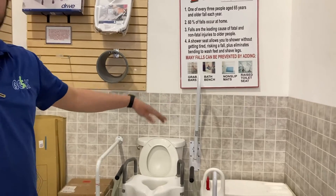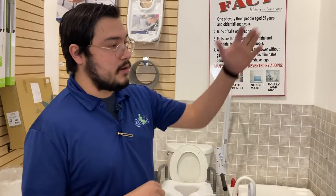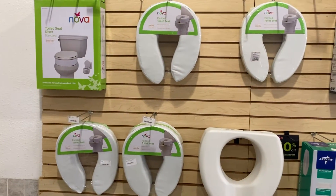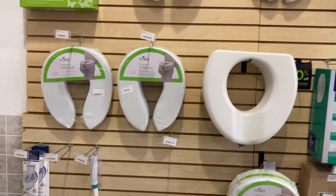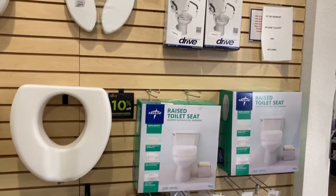Then we can go over to our bath benches. Over here we do have some toilet elevators in case you were looking at something like that, along with some other rails that come in boxes — we have a variety of stuff. You would just need to come down and check it out. We're also missing some bath seats and things like that; we have them spread out all over the store. Come on down, come check them out — we got a lot of cool stuff. Hope to see you here!